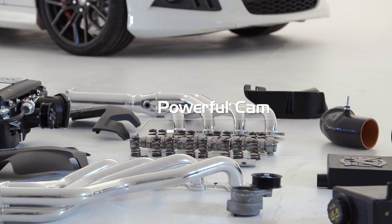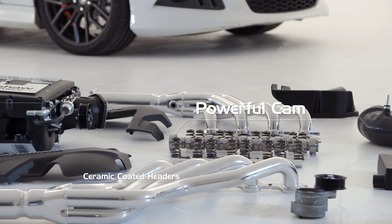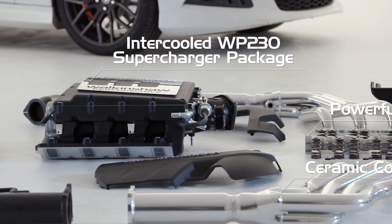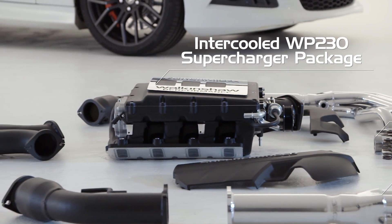The combination of a more powerful cam, combined with the efficiency of ceramic coated headers and an exhaust system, works in harmony with the fully intercooled WP230 supercharger package.